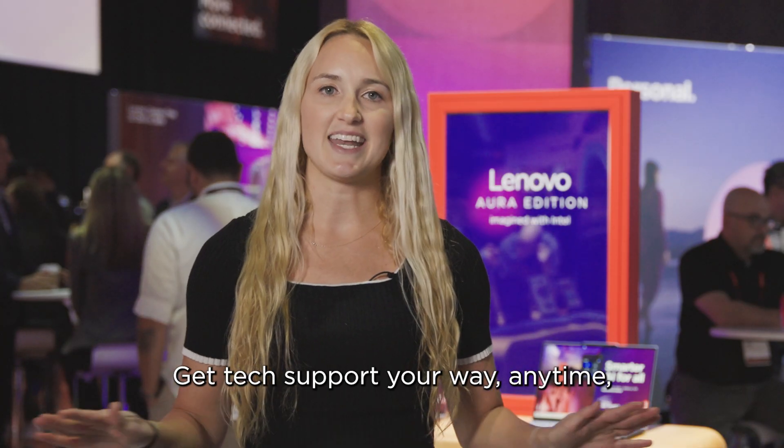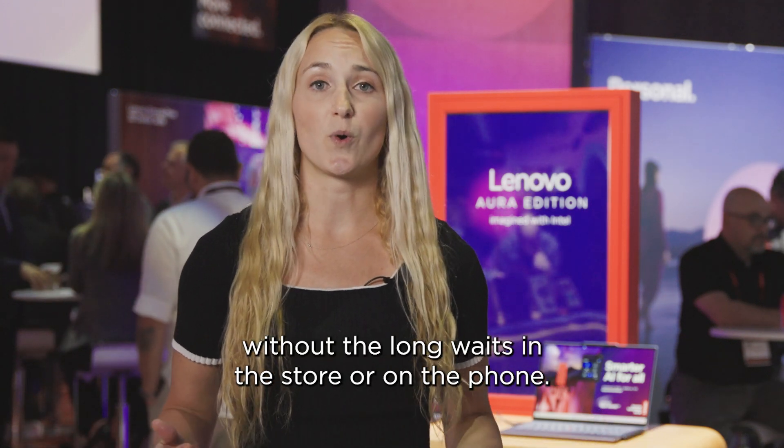Get tech support your way, anytime, without those long waits in a store or on the phone.